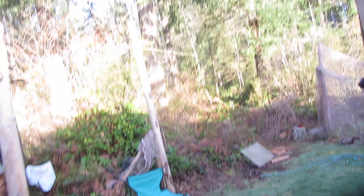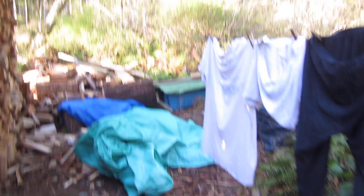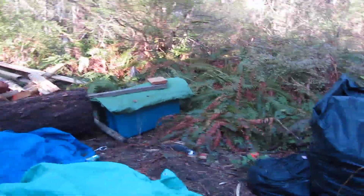Good morning everyone, Greg Ross. Rat trapping tips on the 27th of April 2023.